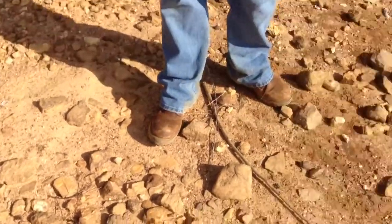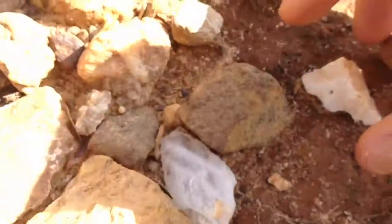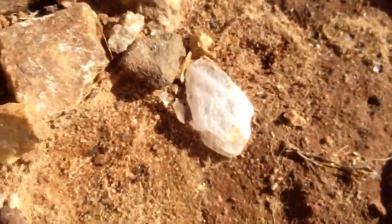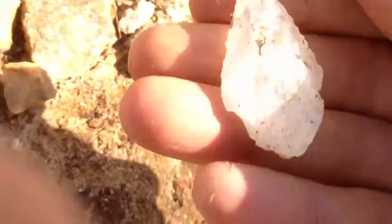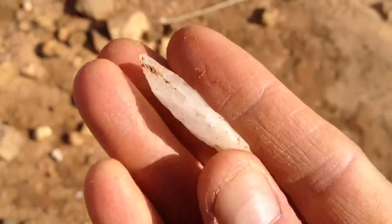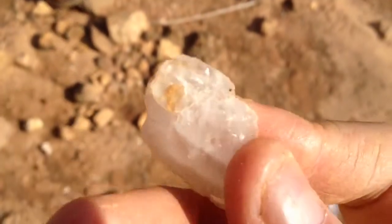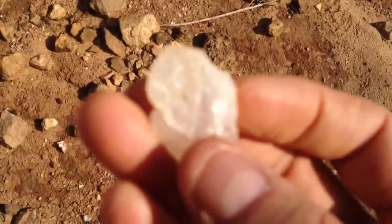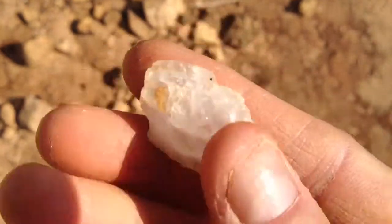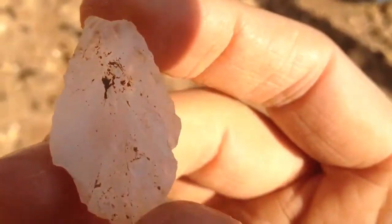All right, so I found another one right there — vein quartz, one of our favorite materials. I don't know if you can see it down between those rocks, but it looks like the tip has been broken. Man, that would have been a pretty one. It's got little serrations on the sides. If only that tip wasn't broken — the base is kind of strange, kind of rounded. I'm not sure what that base is. Too bad on that tip.